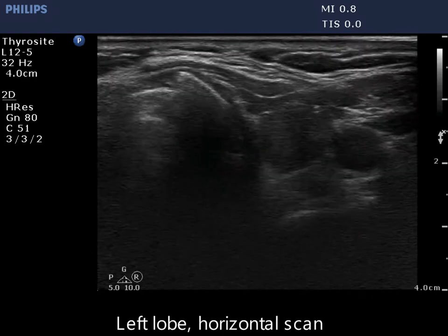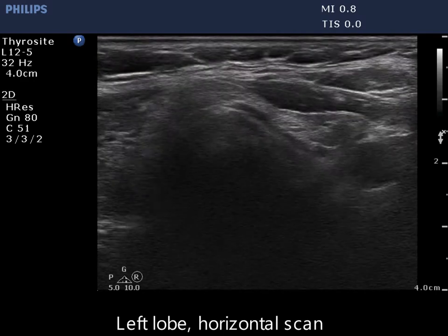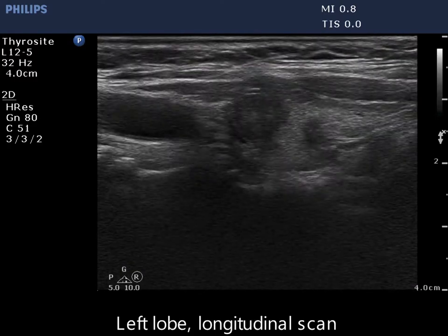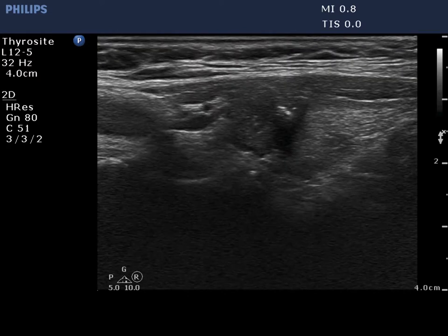The left lobe has a deeply hypoechoic nodule. The nodule presents all three signs of a possible extrathyroidal extension: abutment, bulging, and discontinuation of the thyroid capsule.